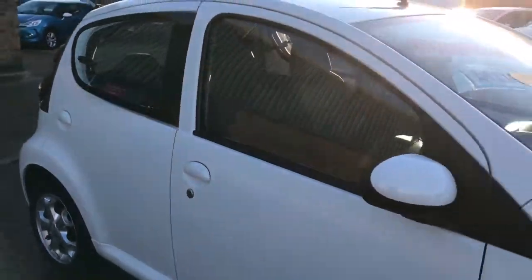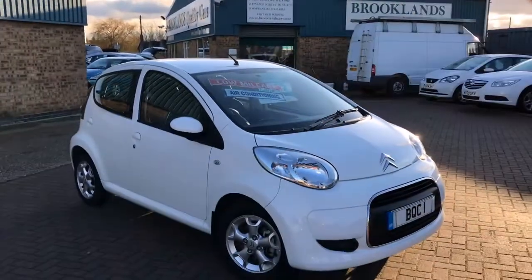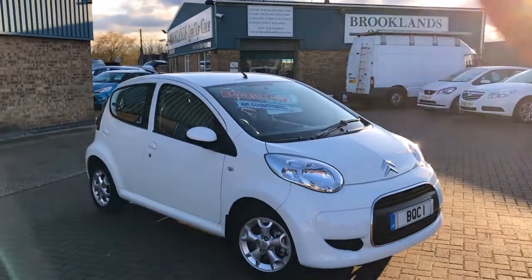We can do some great finance options on this car. If you've got any questions, please give me a call. Please continue to share these videos and invite your friends to like our Facebook page. Thanks for watching.